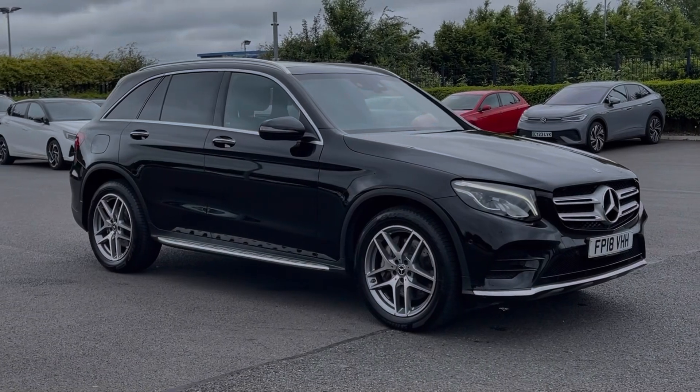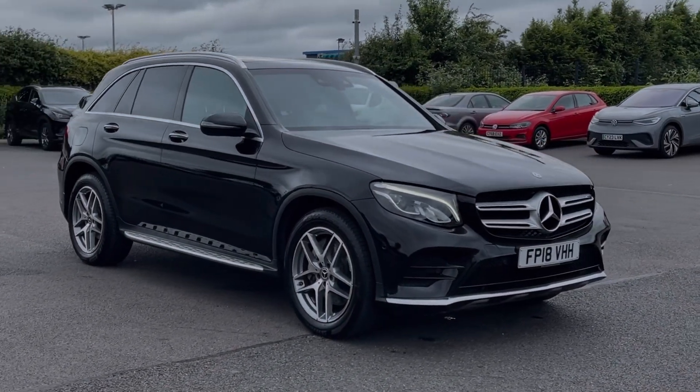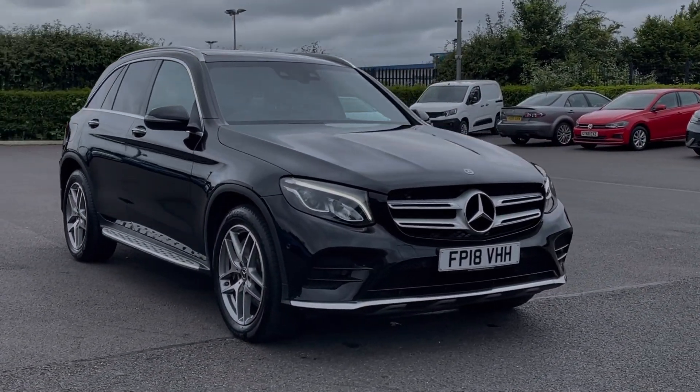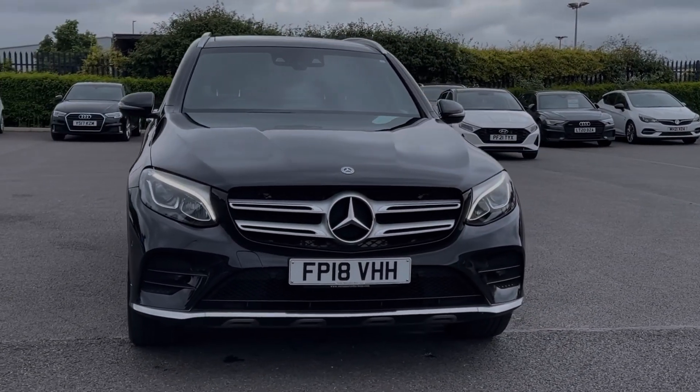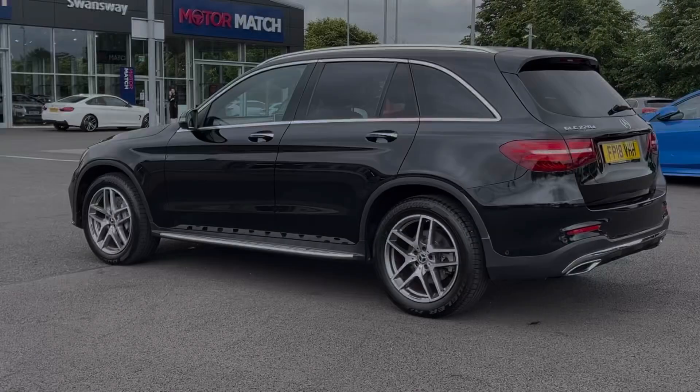Hi there, I'm Becca from Motor Match Chester and I'm going to be taking you around one of our approved used vehicles. This is the Mercedes-Benz GLC Class GLC 220D AMG Line Premium 4MATIC — a 2018 model boasting the 2.1 litre diesel engine and automatic transmission.